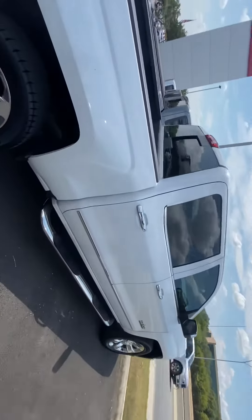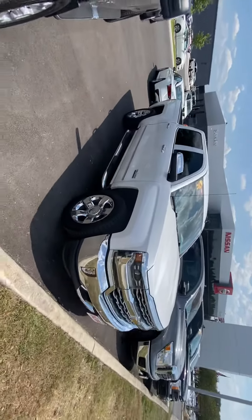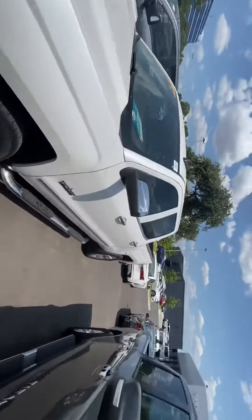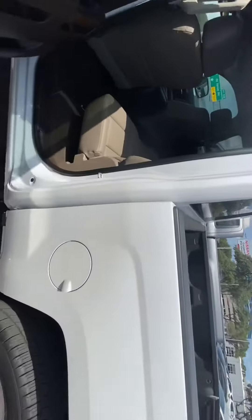Looks really sharp. I'll show you the inside here in a minute — I just wanted to give you a look around the truck. Because it has such low mileage, you're still under full factory warranty with Chevrolet.